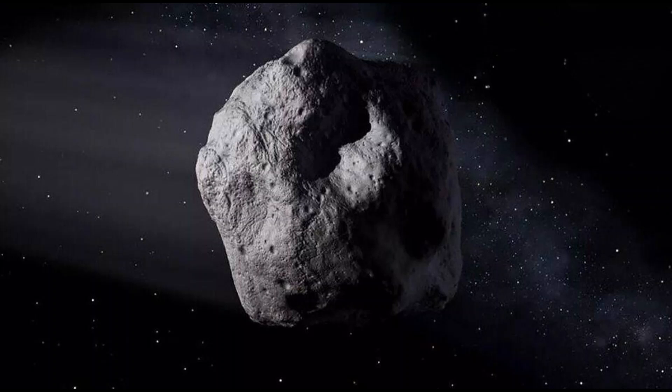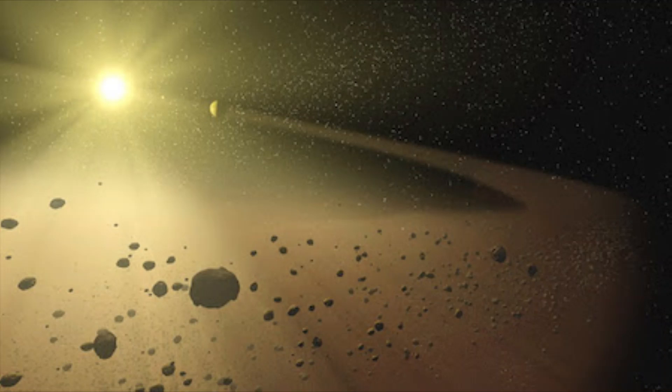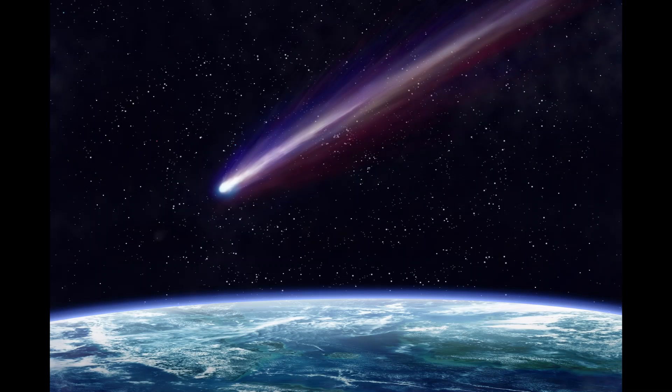Some asteroids go in front and behind Jupiter. Some are found in the orbit path of the planets, meaning the asteroid and the planet follow the same path around the Sun. Earth and a few other planets have asteroids like this.